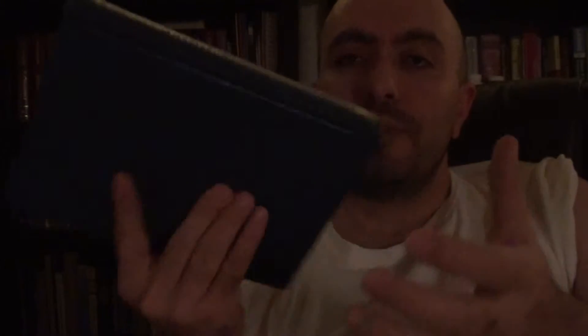The binding is really nice. It's about an inch thick, a little bit over an inch. The binding is really nice, and the paper is really nice too.